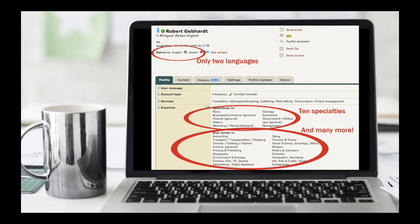And then in the 'also works in' section — this is from proz.com, a website we'll get to later — they let you list many more, and I have many more listed, basically the maximum.